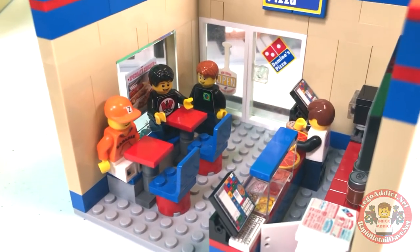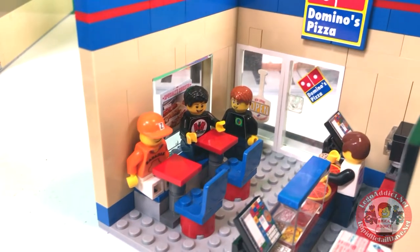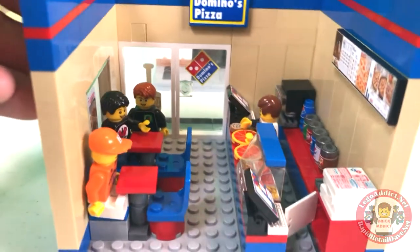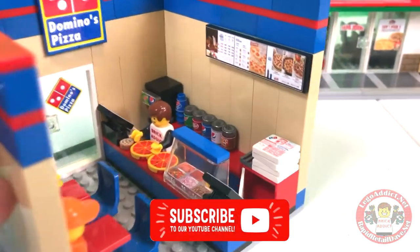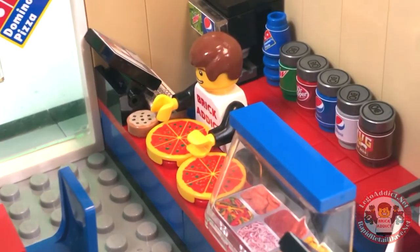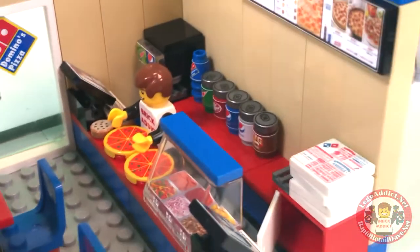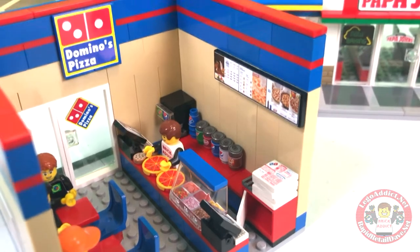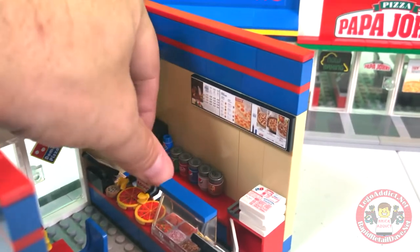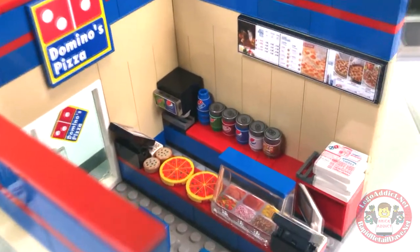And my buddies Zabidak, Brad and Evan, and Darrell — that's Brad and Evan right there, two in one. They're already sitting down and getting ready to eat. And it looks like I, yours truly, Brick Addict, is the one preparing the pizzas today. Because I want to tell them thank you all so much for being in so many videos lately. So now we're inside Domino's. I'm getting the pizzas ready. Let's move myself out of the way and see what we've got in here.